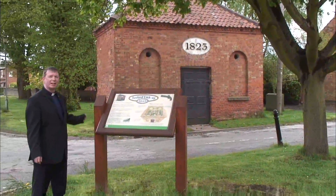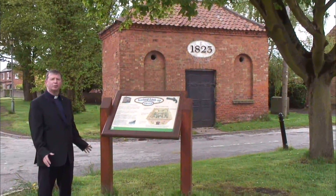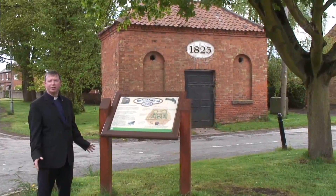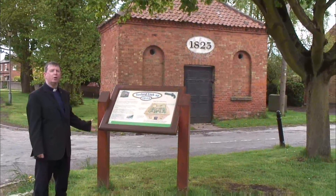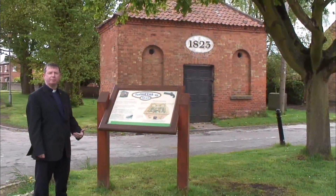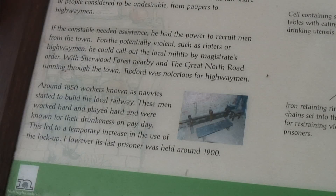Here you can see that Tuxford has its own jail called the lock-up. Because this was the main Great North Road, the modern A1, it was notorious for highwaymen, and this is where the highwaymen were brought waiting for the magistrate to deal with them. It says on the plaque here that in 1850 workers known as navvies started to build the local railway. These men worked hard and played hard and were known for their drunkenness on payday — another reason why the lock-up was necessary. It was bleak and horrible inside and was used up to 1900.